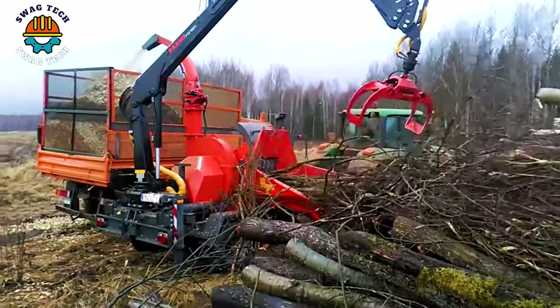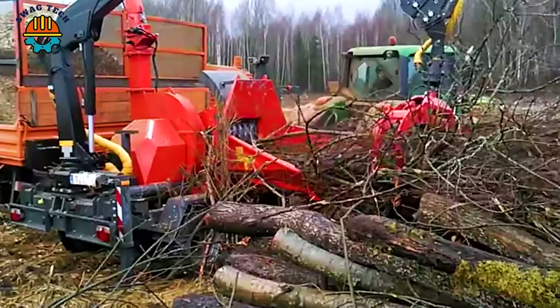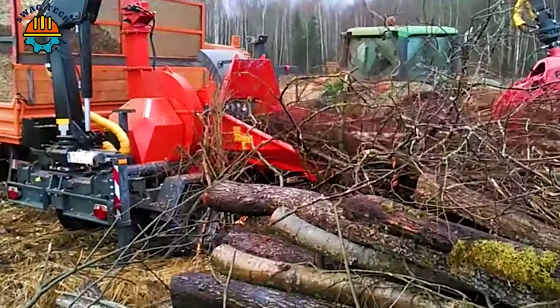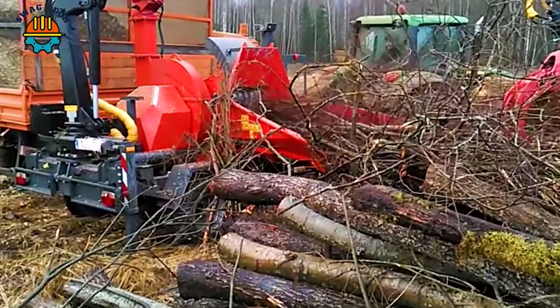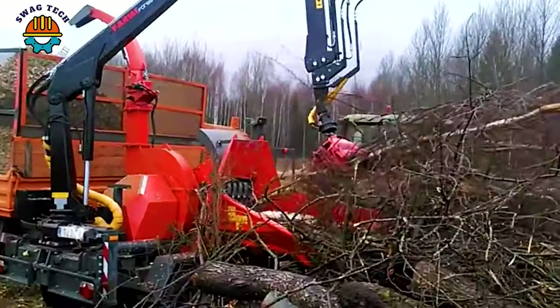The Jensen JT600Z lithium is a force in the world of wood chippers, renowned for its efficiency and reliability. It has a sturdy design and a processing capacity of more than 25 cubic meters of wood per hour.